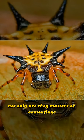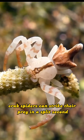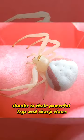Not only are they masters of camouflage, but they also have lightning-fast reflexes. Crab spiders can strike their prey in a split second, thanks to their powerful legs and sharp claws.